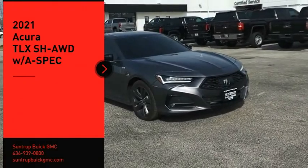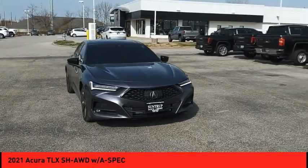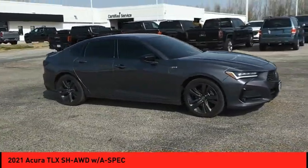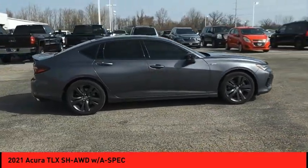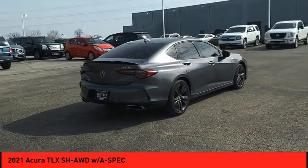Stop by and take a look at the 2021 Acura TLX. The Acura TLX impresses drivers with its nimble handling, great fuel economy, and long list of high-tech features. It comes with an extremely quiet interior, spacious front seats, and smooth ride quality.